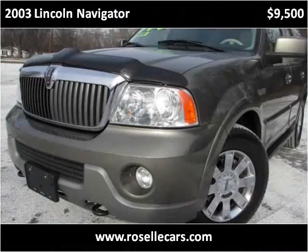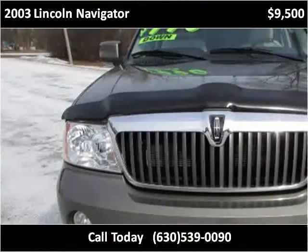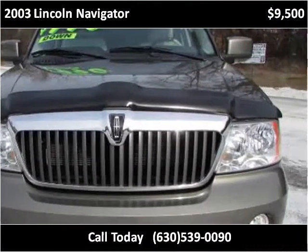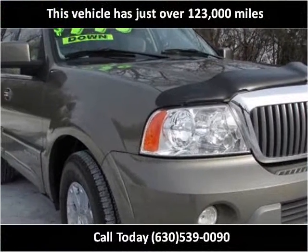This 2003 Lincoln Navigator is available from Roselle Motors. This vehicle has just over 123,000 miles.